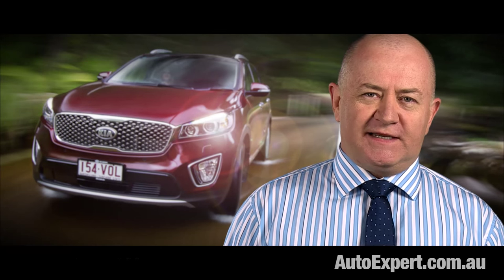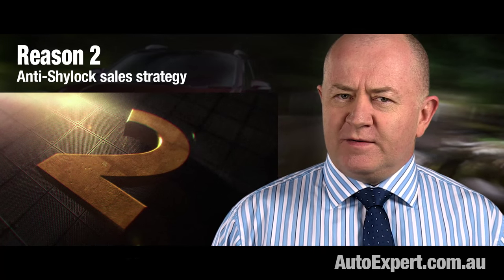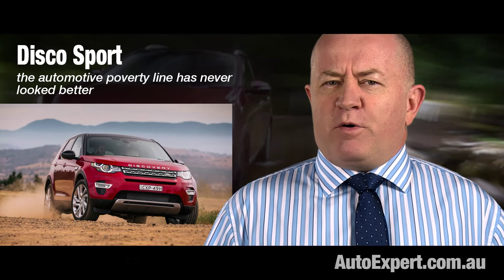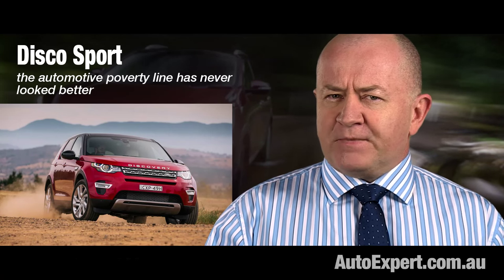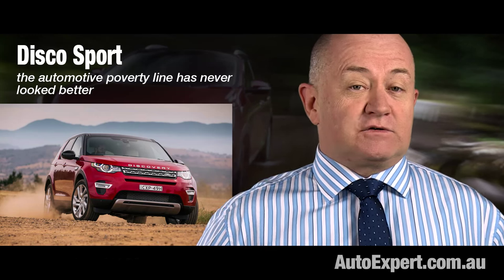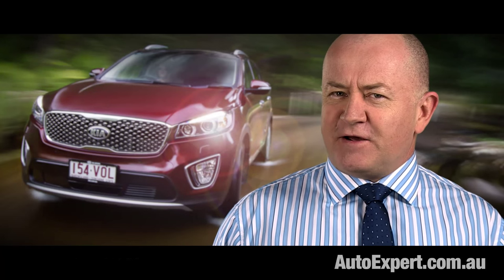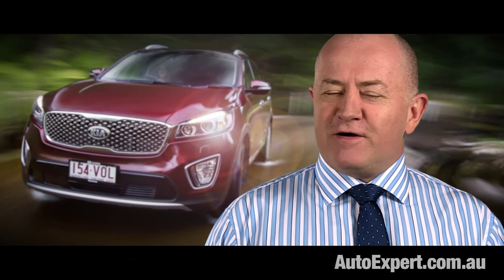Sorento is certainly not cheap, but it is good value. When you look at vehicles like the Land Rover Discovery Sport, the commercial philosophy is completely different. You can buy the poverty pack Disco Sport for within $1,000 of the Sorento Platinum, but it is a poverty pack. If you want to feel like a peasant — albeit one driving a very pleasant looking SUV — buy the Disco Sport TD4 SE. The base Disco Sport is like retaining a dozen Bangkok hookers: everything you really want is going to cost extra.